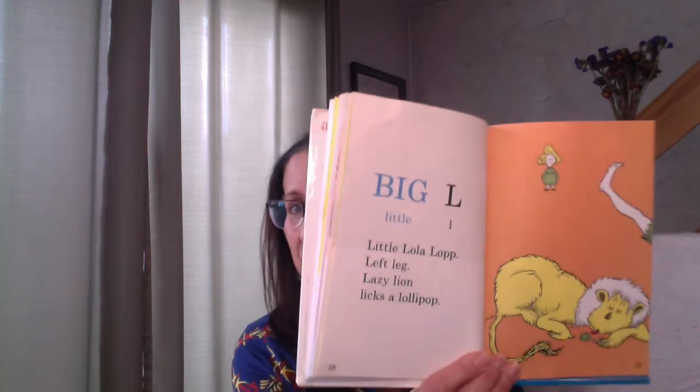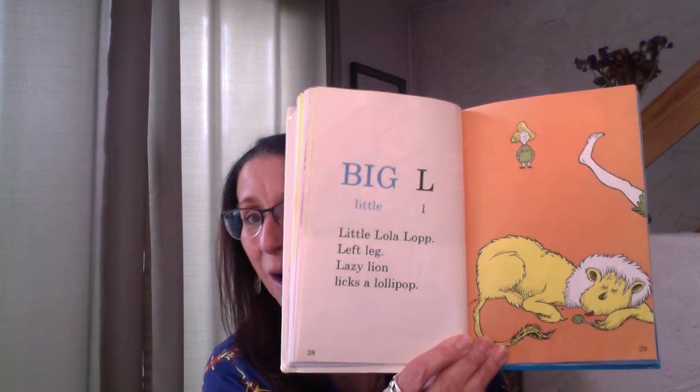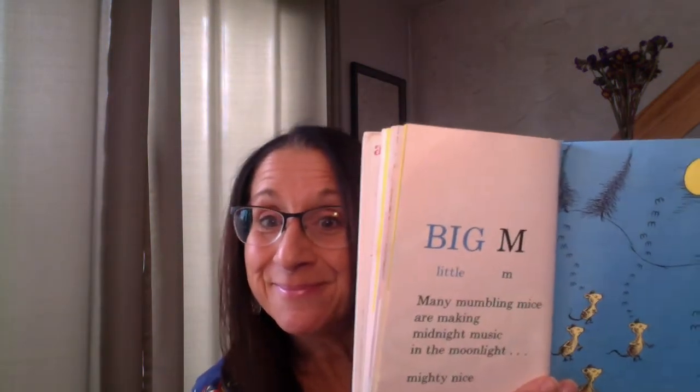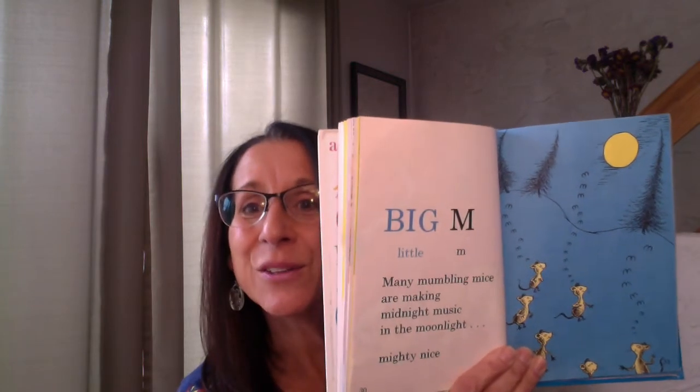Here comes big L, little L. Little Lola lop — left leg, lazy lion licks a lollipop. That's a lot of L words. Lollipop has a lot of L's in it — look at that word: lollipop. Wow. What comes after L? M. Big M, little M. Many mumbling mice are making midnight music in the moonlight — mighty nice. Look at them, they're all going — humming with an M sound. My granddaughter's name is Maria — that starts with M. Look at all those little M's.